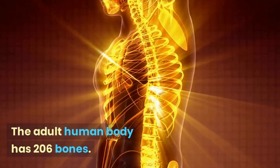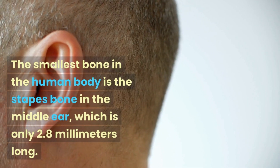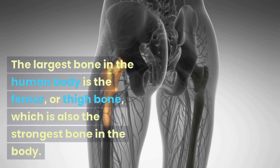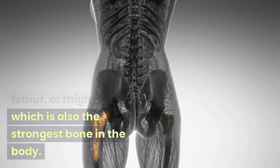The adult human body has 206 bones. The smallest bone in the human body is the stapes bone in the middle ear, which is only 2.8 millimeters long. The largest bone in the human body is the femur, or thigh bone, which is also the strongest bone in the body.